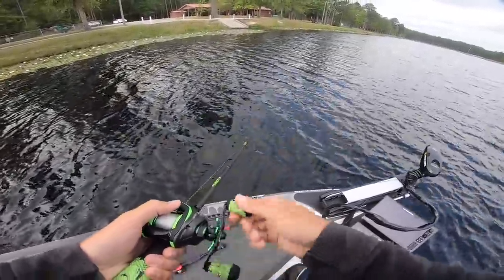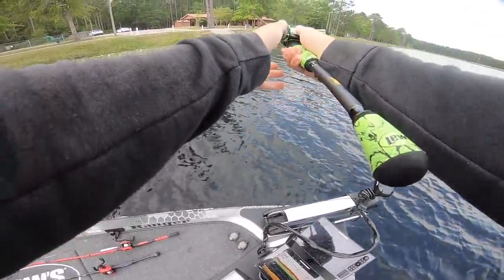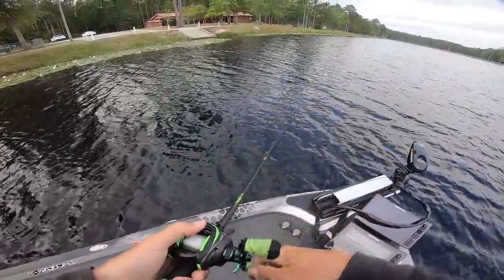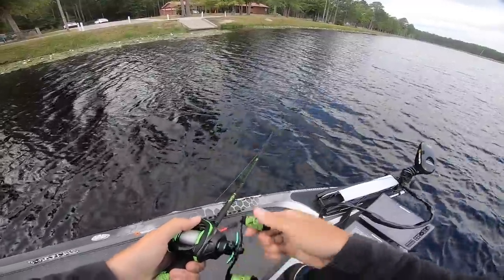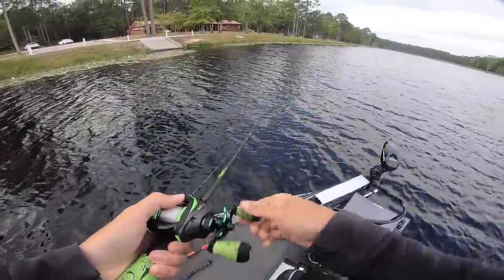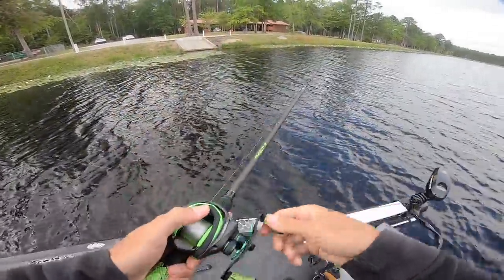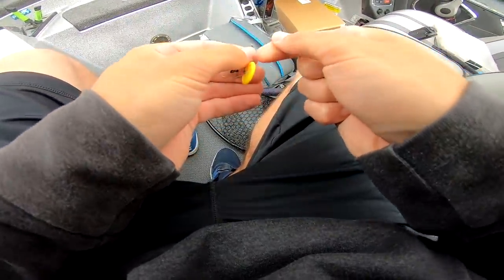Is that supposed to be a boat ramp? That's funny — it's not even connected to the water. They have it blocked off.